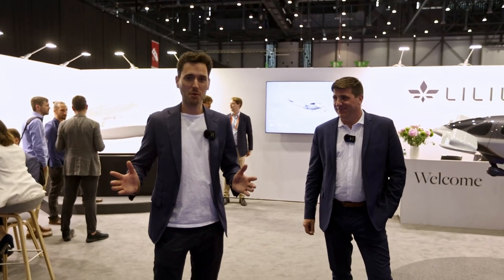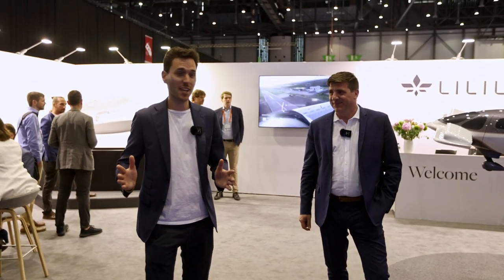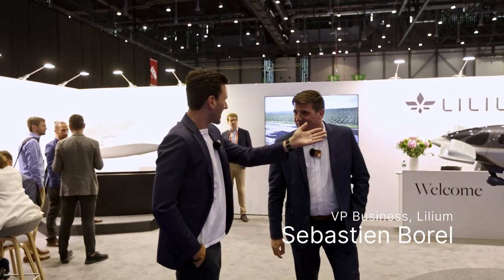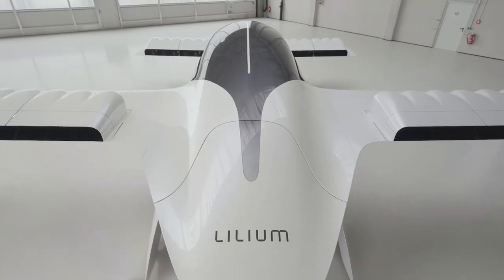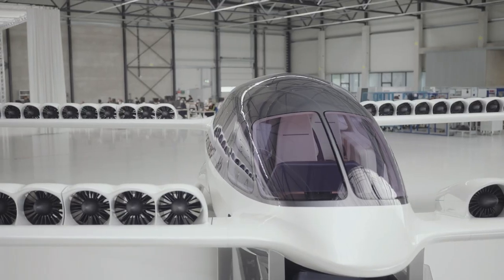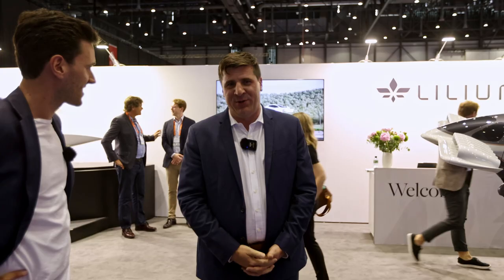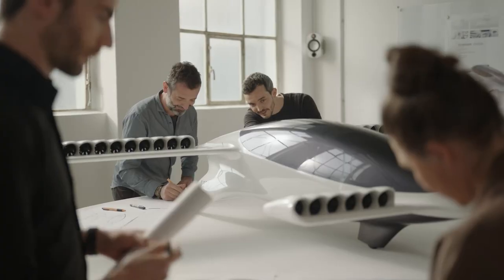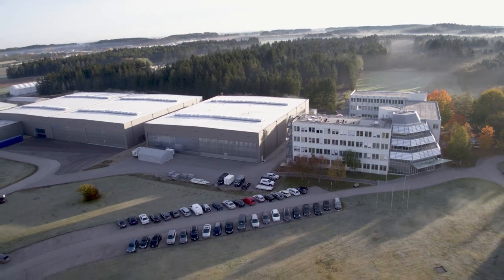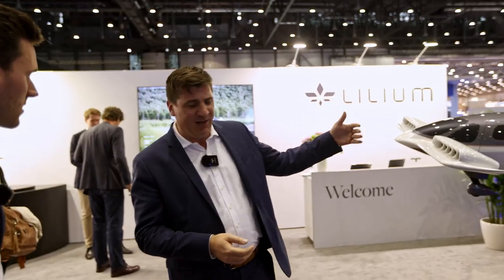Let's talk again about electric mobility today — vertical electric mobility. Sebastian, nice to meet you. Nice to meet you as well. Amazing aircraft you have here. Yes, this is the only vertical electric jet in the world. We were building it a few years ago out of Munich. We're a German company based in Munich. And as you can see, it's a vertical aircraft.